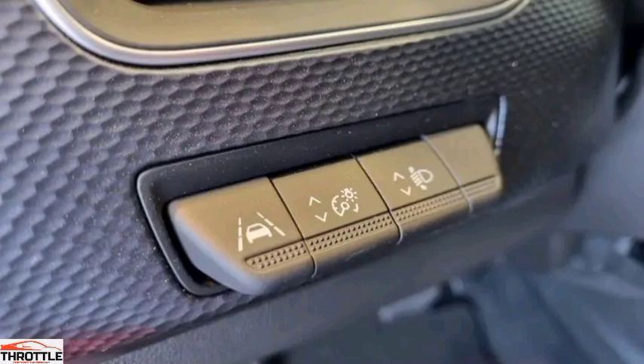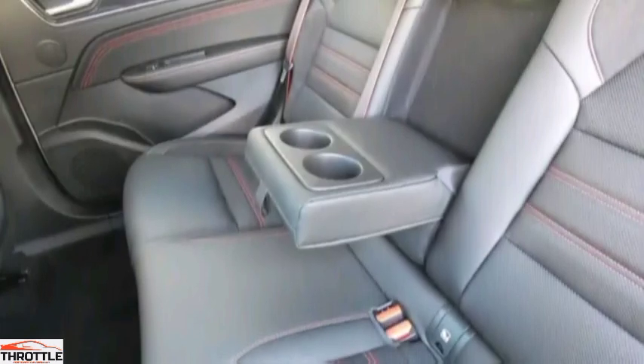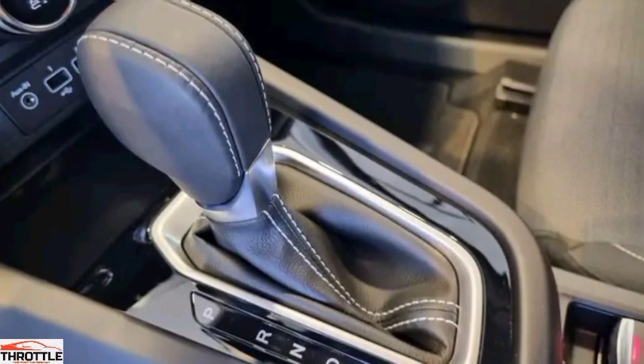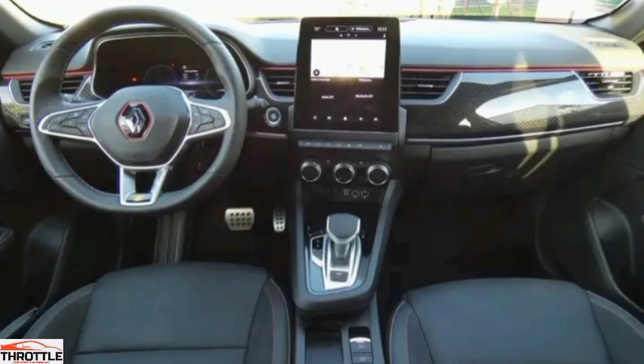Rear View. The rear is sleek and modern, with a large dual-barred tailgate and sleek silver exhaust tips. The rear bumper has integrated rear lights and a large chrome strip at the bottom. The rear of this model has a large window that extends from the back of the vehicle and wraps around the sides. This window is a bold design choice that adds to the car's sporty and modern look. The car has a large roof spoiler on the rear window's roof, with a curved design that adds a sense of elegance and style.